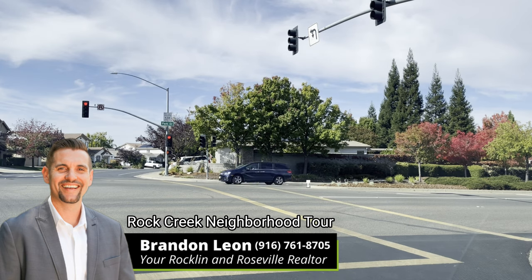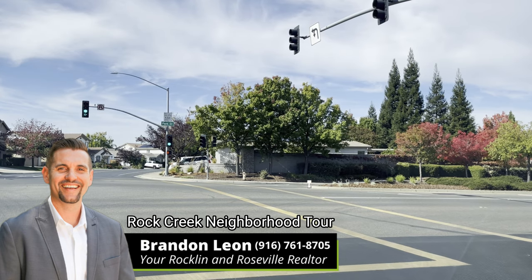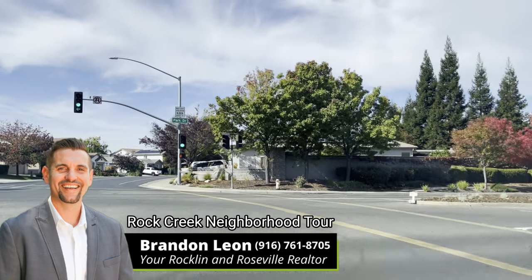Now here we are at Park Drive, which is the same street as Pleasant Grove. If you've been looking at houses for any length of time, you'll notice Pleasant Grove is a main street in Roseville. When it basically crosses over to Rockland, it turns into Park Drive — same street, different name. If we were to take a left here, we would hit Nugget Market, BevMo, Total Wine, Home Depot, Mexican restaurants, Chipotle. There's also a Walmart and Sam's Club less than a mile away. Everything is very centrally located.